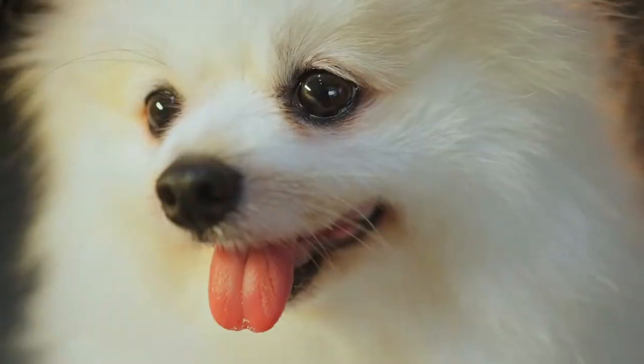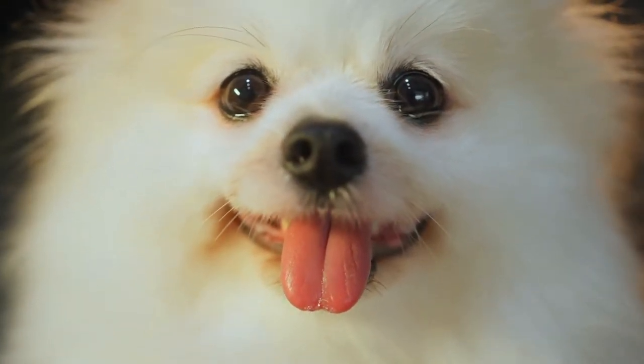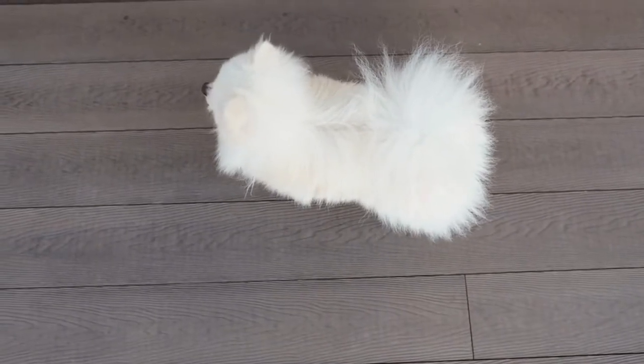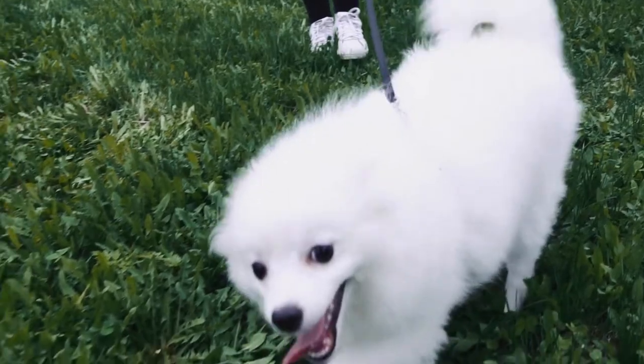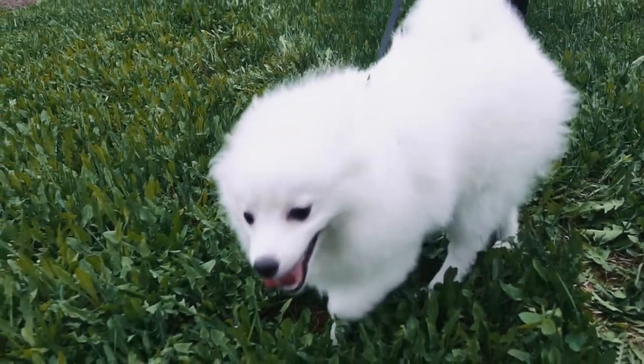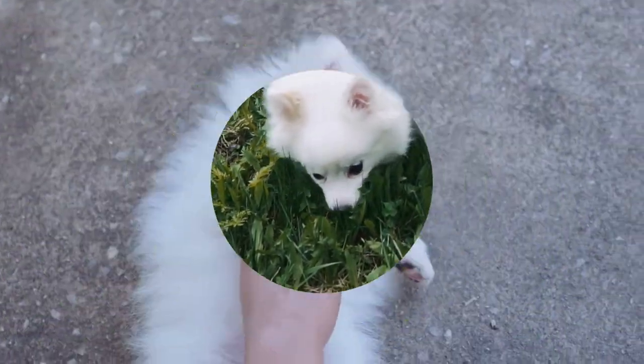Your Pomeranian does not need a bath every week or even every month, but the occasional bath will be needed, making it a good idea to have a safe and non-toxic shampoo on hand. With such fluffy fur you may run into a situation that I often refer to as the 'butt bath,' and you'll appreciate having shampoo on hand during this time.